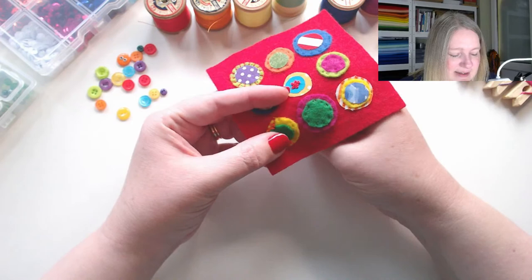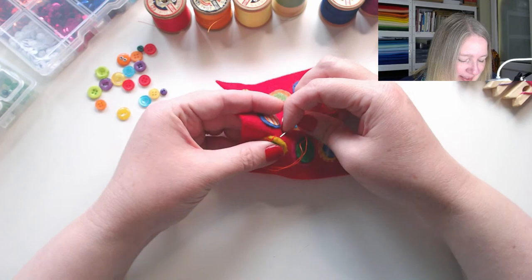This is taking forever and it's very uneven — never mind.